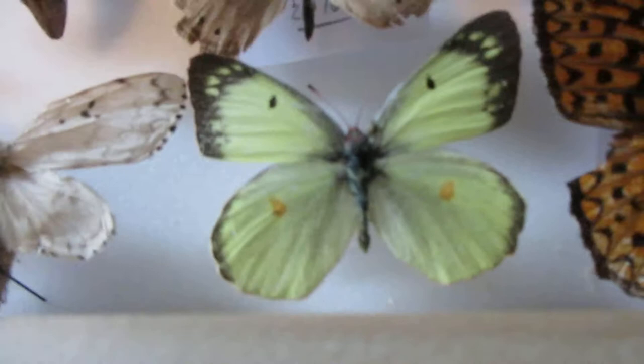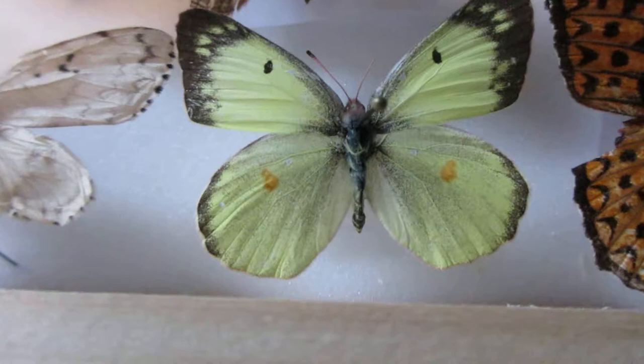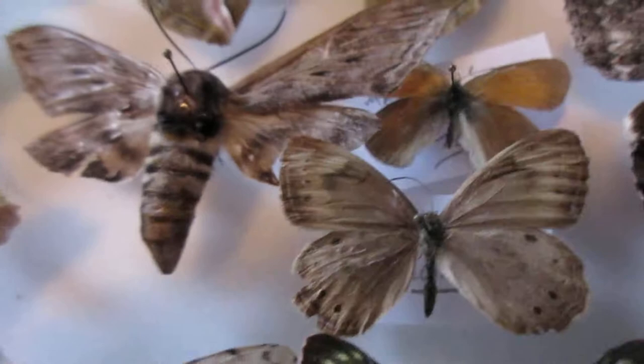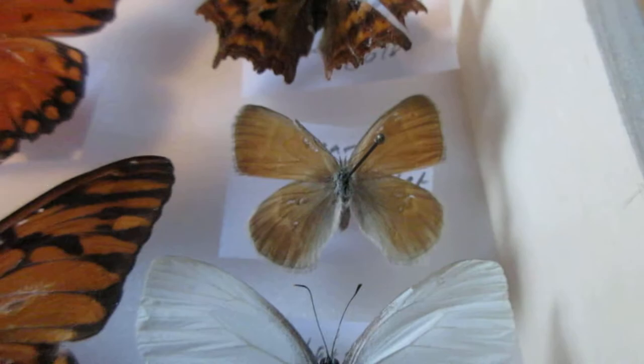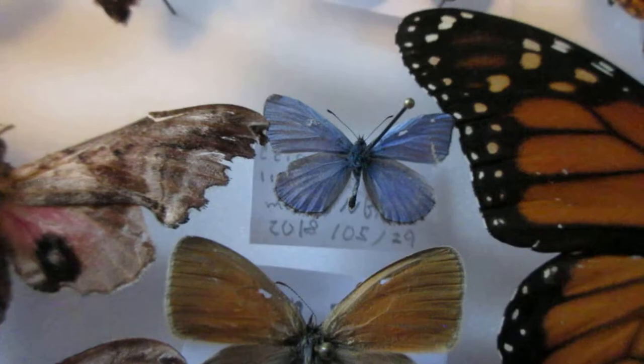To the left I have a regular sulfur butterfly — actually, this would be a clouded sulfur; I mixed up sulfur and cabbage white. I've got an eyed brown over here and a little elfin butterfly — actually, this is a ringlet, pardon me. I've got three ringlets: one over here, these are two maritime ringlets, and this is a common ringlet up here.